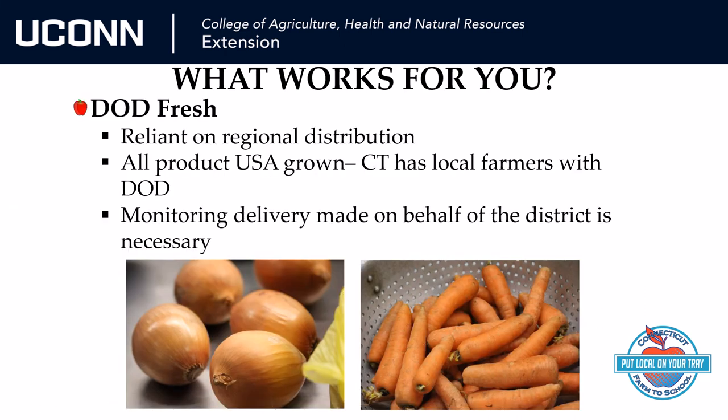Finally, there is the DOD Fresh program. With the prospect of additional support in the coming year, this is a fairly significant way to bring regional product into your district program with minimal costs if you agree to commit your USDA dollars to them. Sometimes the produce may be more limited and may come from more widely defined regional areas than your district has defined as local. Fortunately, DOD is not typically your only source of produce, so you may have options to acquire just what you are looking for.